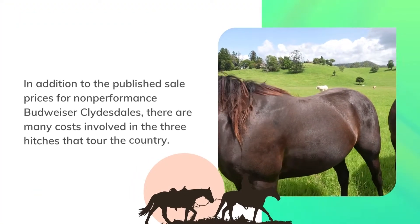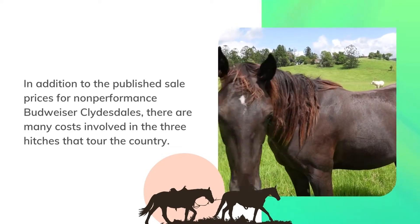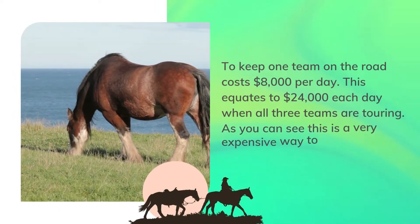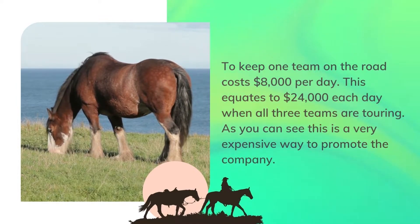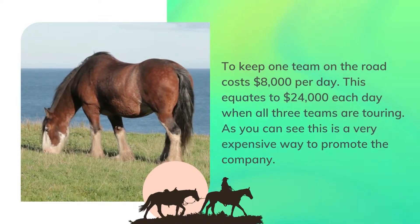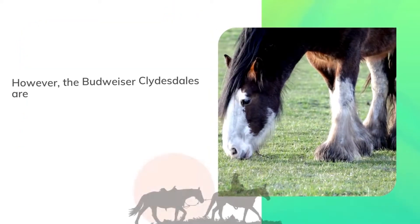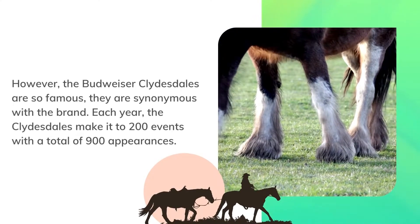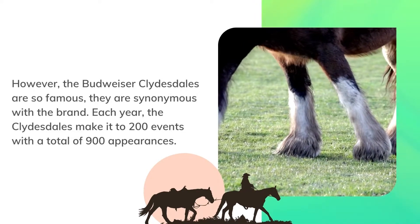Budweiser Clydesdales cost. In addition to the published sale prices for non-performance Budweiser Clydesdales, there are many costs involved in the three hitches that tour the country. Keeping one team on the road costs $8,000 per day, equating to $24,000 each day when all three teams are touring. This is a very expensive way to promote the company; however, the Budweiser Clydesdales are so famous they are synonymous with the brand. Each year, the Clydesdales make it to 200 events with a total of 900 appearances.